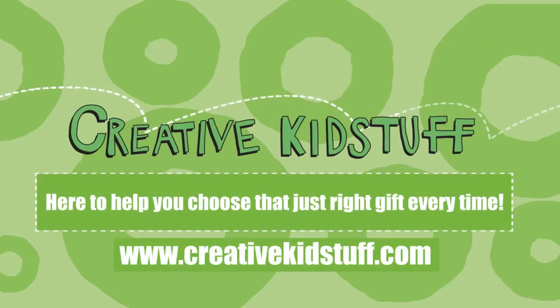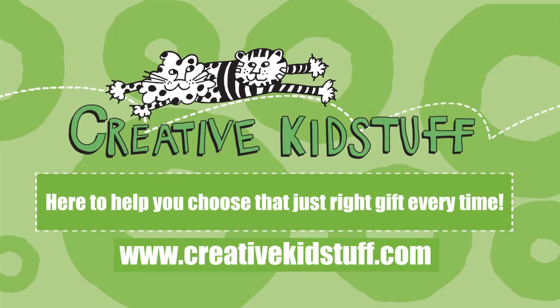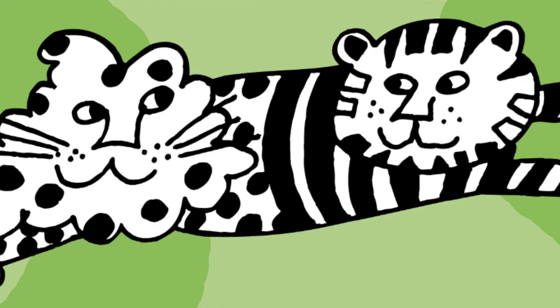You can find all of my favorites — I'm Vicki — and everything you need to choose that just-right gift at any of our stores or at www.creativekidstuff.com. I'll see you next time.